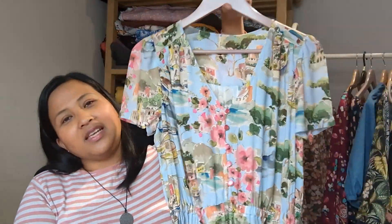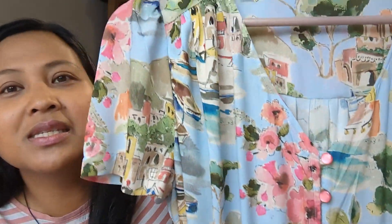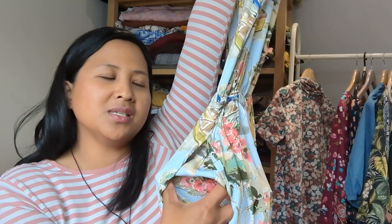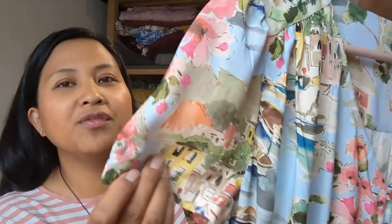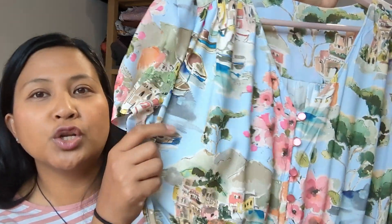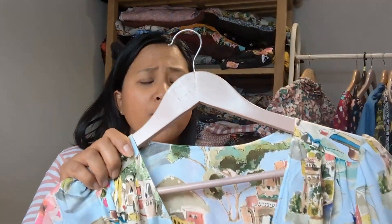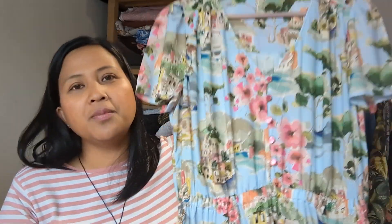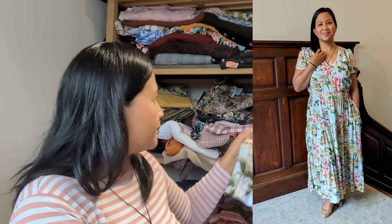I've spoken about this dress before so I won't go into too much detail, but my version has rouleau loops, buttons, short sleeves, and an elasticated waist. I also add pockets using the Tilly and the Buttons Lyra pattern piece method. The fabric is Lady McElroy — I think it's called 'Something in Venice' — a viscose challis. I've also made a wrap dress in the linen chambray version. I probably wouldn't make this dress in anything other than viscose because I love the flowiness, though a cotton lawn would work but be crisper, which isn't quite the look I'm after.